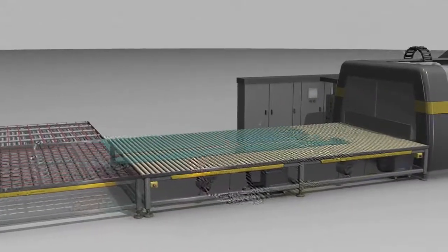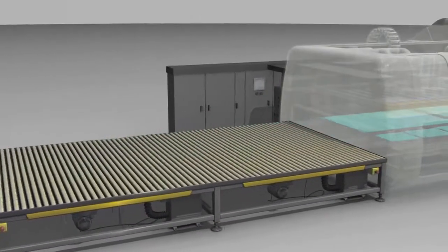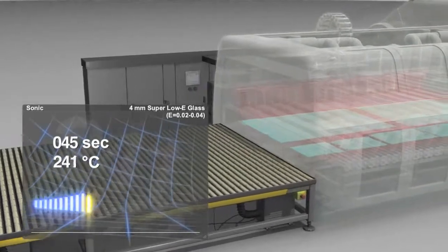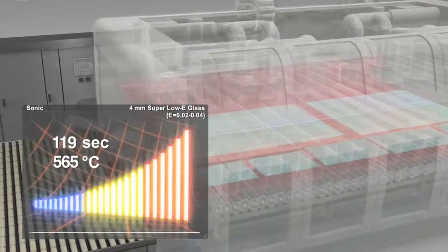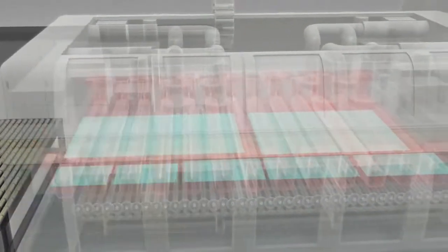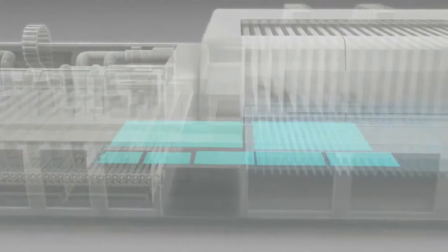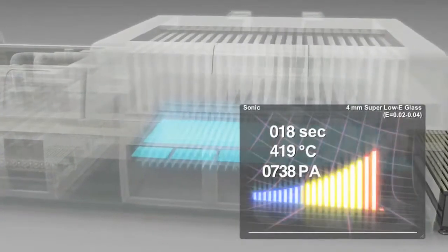The new TAMGlass Sonic Furnace allows an optimum furnace bed load. As more and more different glass types have to be processed, the furnace can optimally handle and process this mixture. Apart from heating, perfect cooling of the sheets is key to increased throughput and optimum results. The furnace recognizes the different glass types and treats them accordingly.